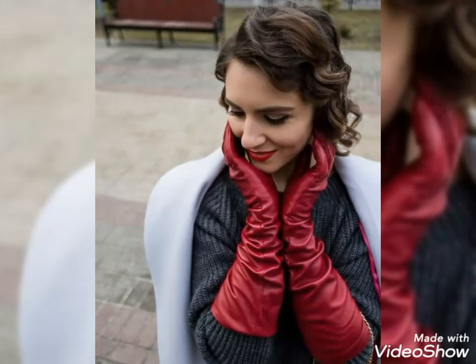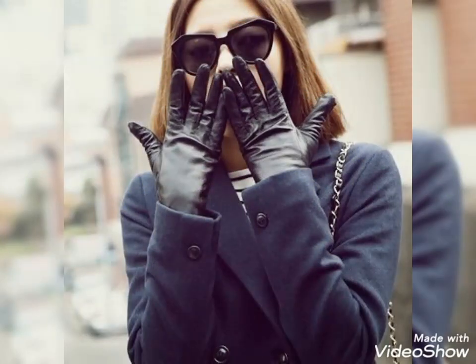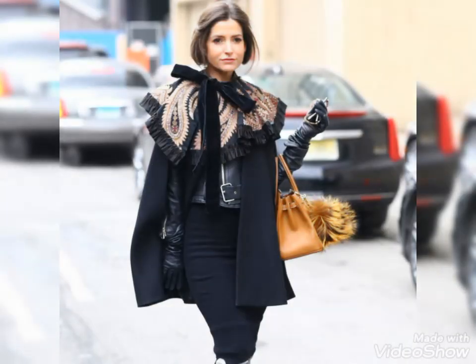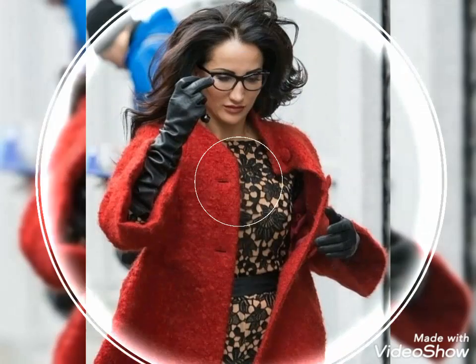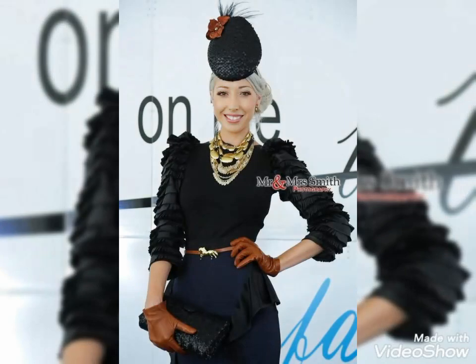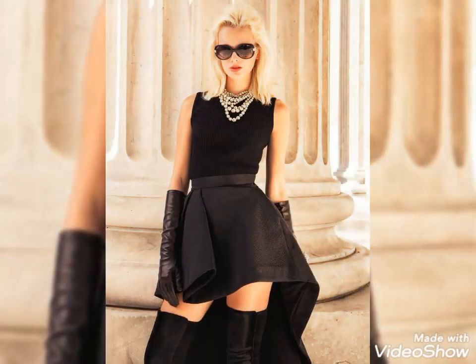If you want to buy these beautiful and stylish leather gloves, I will tell you the very best websites from where you can buy these gloves easily at affordable prices. But before that, if you are visiting my YouTube channel for the first time, please make sure to subscribe, share, and like my videos. You can buy these beautiful and stylish leather gloves from www.amazon.com, ebay.com, and aliexpress.com at affordable prices.